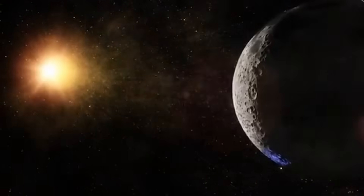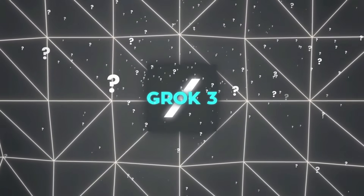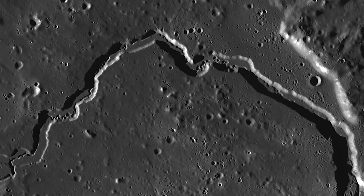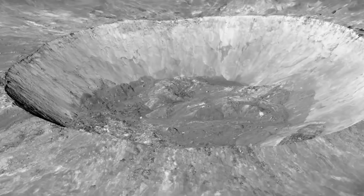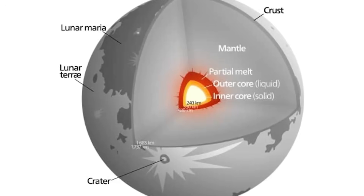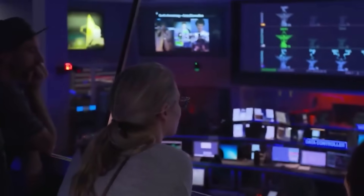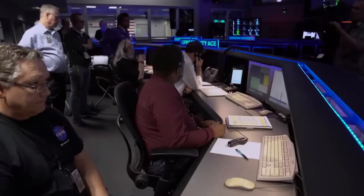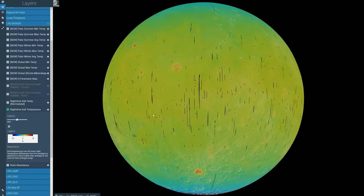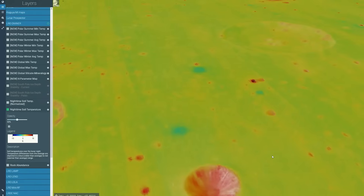What's truly remarkable is how Grok 3 connected seemingly unrelated data points. When the AI overlaid temperature anomalies with seismic readings and radiation spikes from the far side, a clear pattern emerged — one that suggests something fundamentally different about the moon's composition than we previously understood. Scientists have been analyzing this data for decades without seeing these connections. As planetary scientist Dr. Sarah Johnson noted in her recent publication, advanced pattern recognition systems are revealing correlations in lunar data that challenge our existing models of the moon's internal structure.